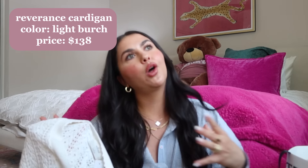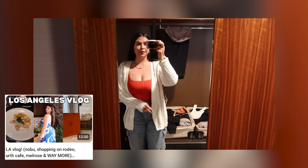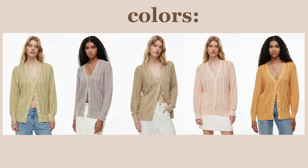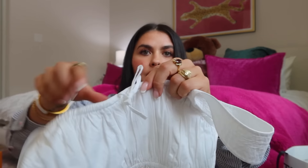Moving on to this huge Aritzia bag — there's a lot in here. First is the Reverence Light Birch cardigan. I wore my mom's version in my LA vlog to dinner one night and loved it, so I got my own. It's universal, adorable, and covers well. Then I have another white dress — the Martine white dress. The top is a bit different and covers a bit more, maybe more appropriate for church. It's still a mini dress and I really love it, especially this little bow detail.